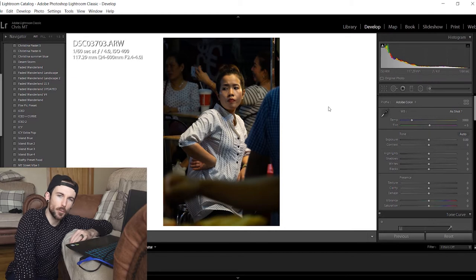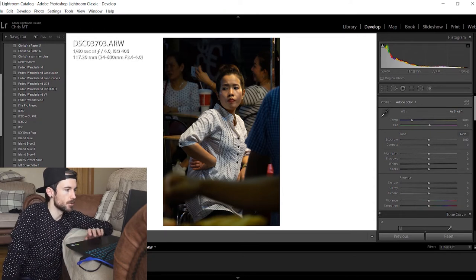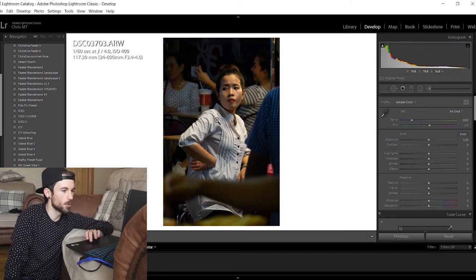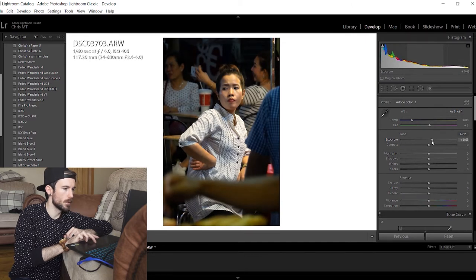Let's jump into Lightroom and edit some photos. I've picked a few photos — this one is definitely one of our favorites. Christina actually shot this in Thailand, in Bangkok, at the main market. She just spotted this woman who had nice lighting and a good kind of pose going on, and there were people between us and her which looked kind of cool. So let's see — first of all, definitely brighten it up a little bit.